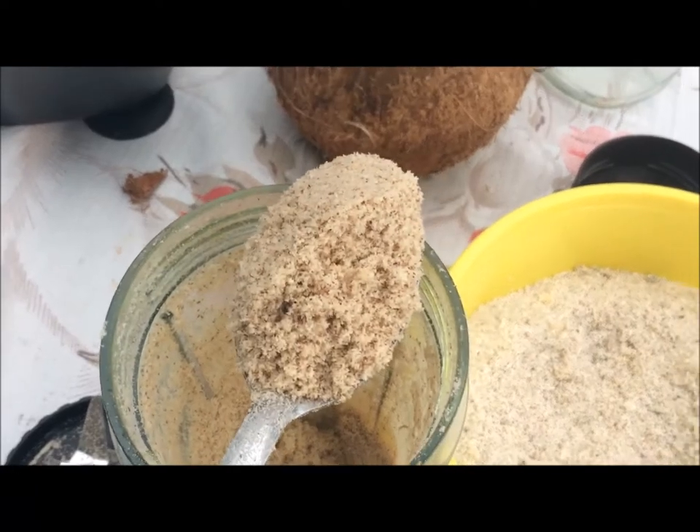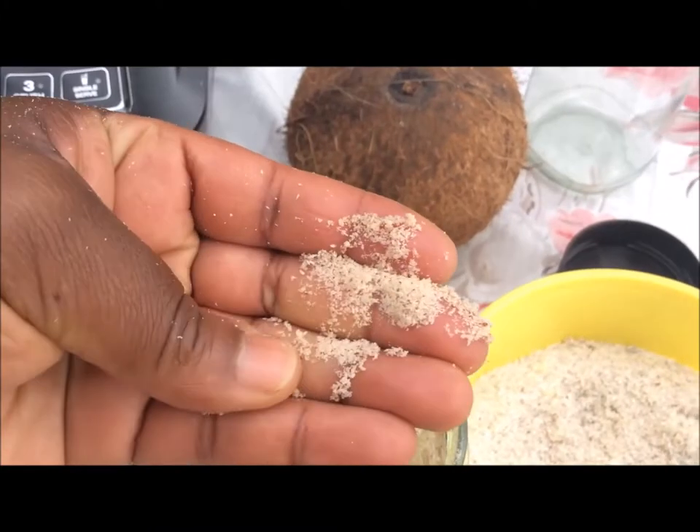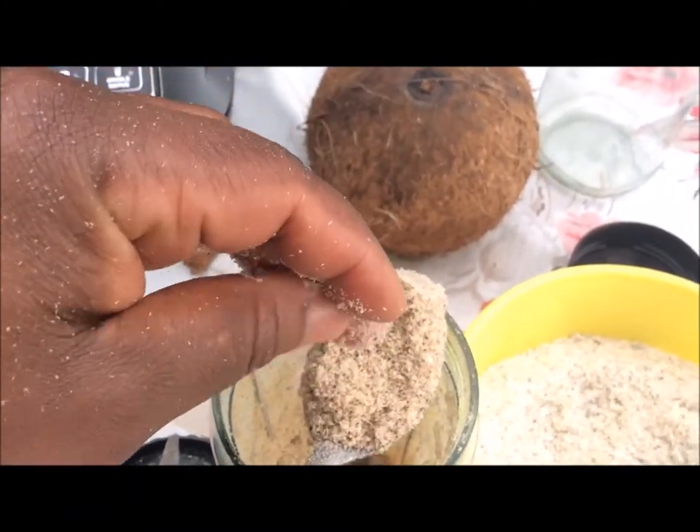And here we have our flour. This is what the flour looks like. You can use it for baking and for cooking.